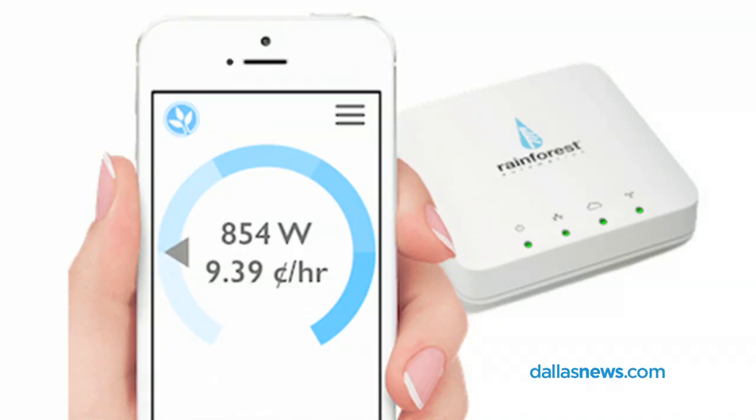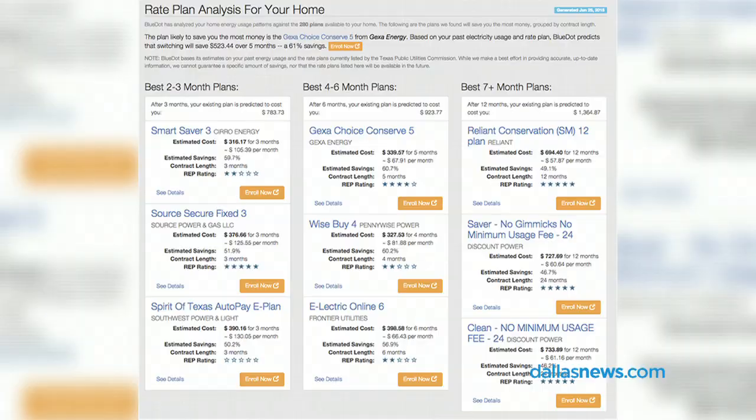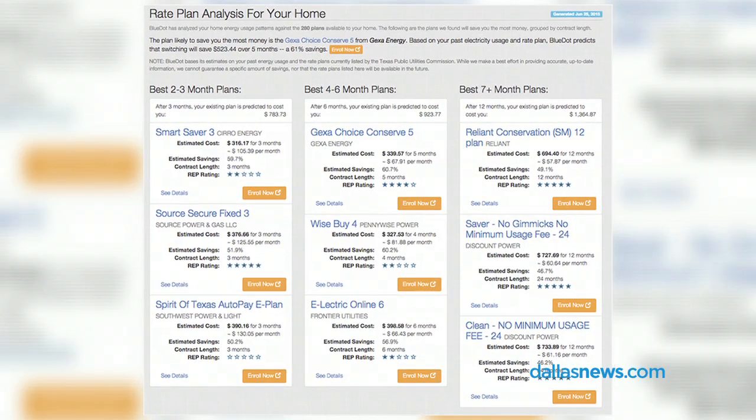This little box from Blue Dot is $99 — you buy it on Amazon. The service is a slick service to show you if you're a rate hopper, if you like to change and find the best electric rates. They will keep up with you and as your term runs out they will send you another report to show you where, maybe, the prices have changed.